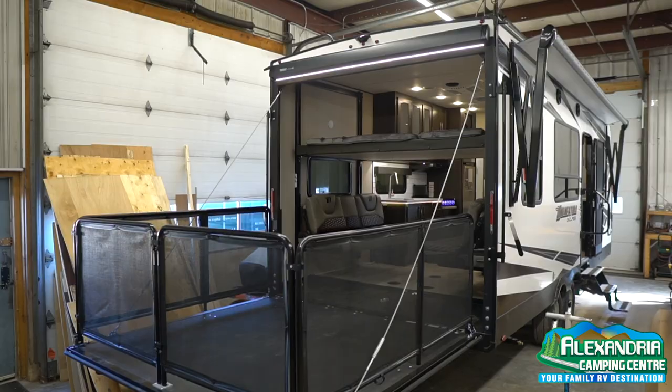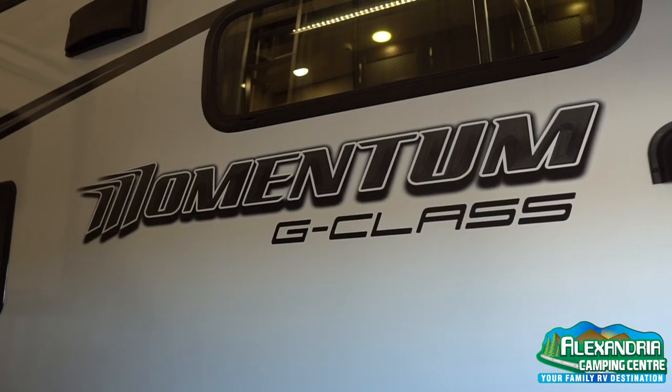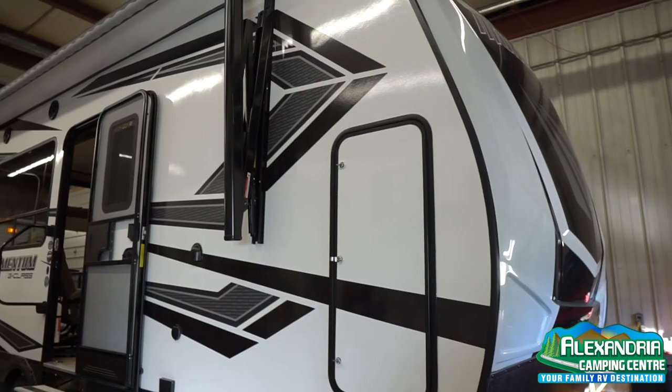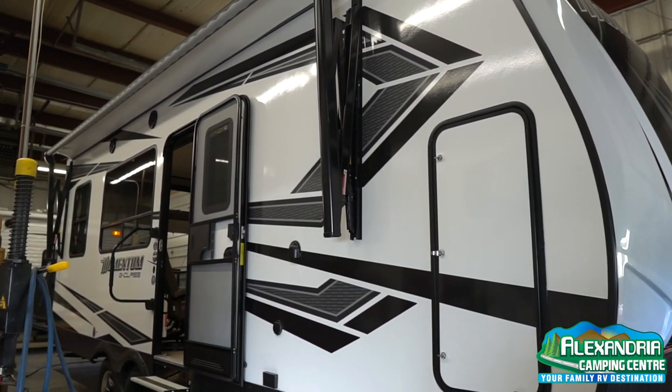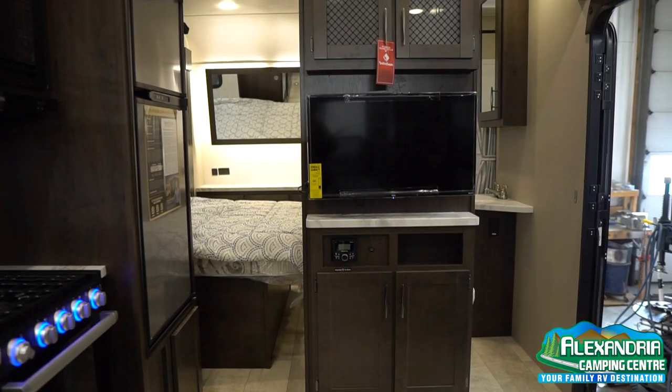This here is a brand new 2021 Momentum 21G by Grand Design. This is a half ton towable toy hauler. 21 foot is kind of the living space inside, but overall profile length from tip to tail is 26 feet, 11 inches. It's a smaller unit, but has a lot going on.